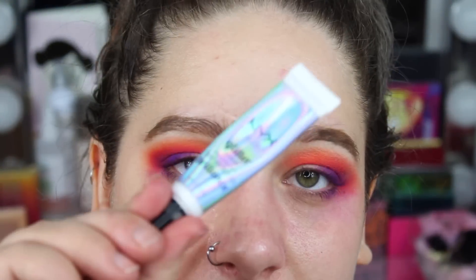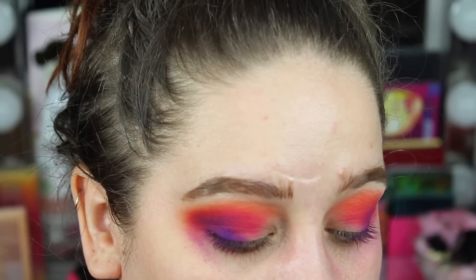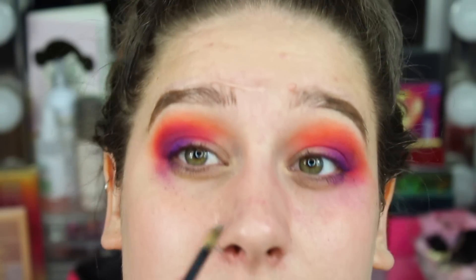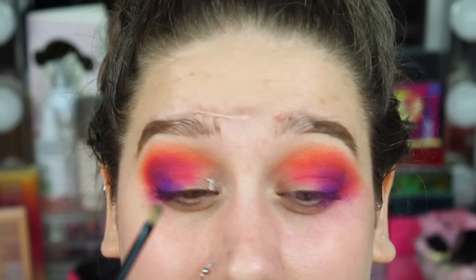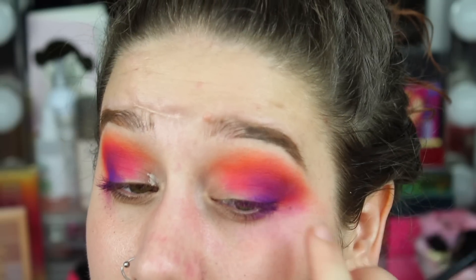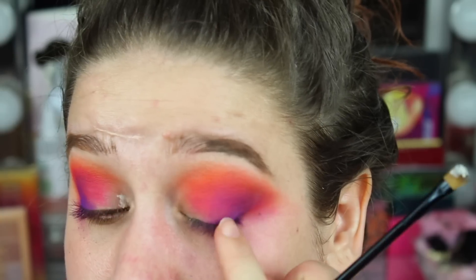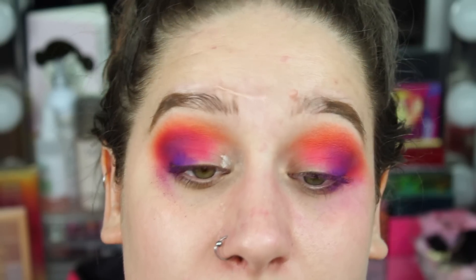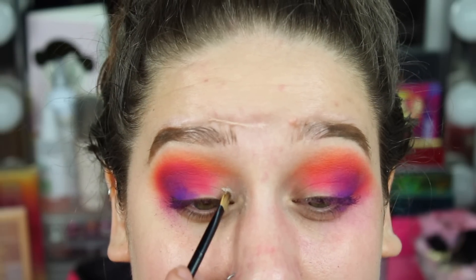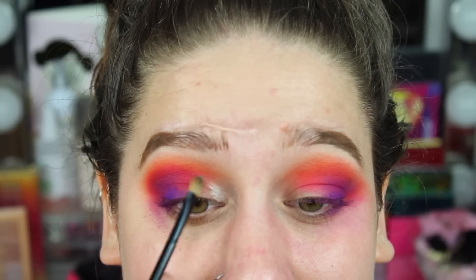I'm going to go in with the NYX glitter glue just a little bit because we're going to use a shimmer shade. I'm just going to pack this on right here. I had the worst time with this — you can see right here where the line is, this is what it's supposed to look like. It looks a little bit muddy, but I still think it looks all right so I won't spend more time obsessing over it.